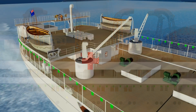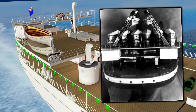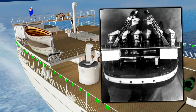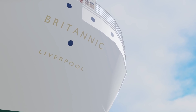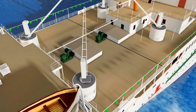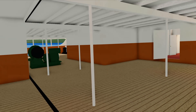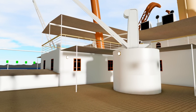Britannic also saw her stern take a significant change, with yet more Gantry Davits installed. As a result of this, the aft docking bridge is now one deck higher compared to that of Olympic and Titanic. There are many more changes to be found at the stern, some of which we'll touch on later. For one final major change, the aft well deck is being completely covered over, giving 2nd class a lovely bit of open deck space, but also giving 3rd class a lovely shelter deck. This change also resulted in the aft well deck cranes being moved from C deck up to B deck.